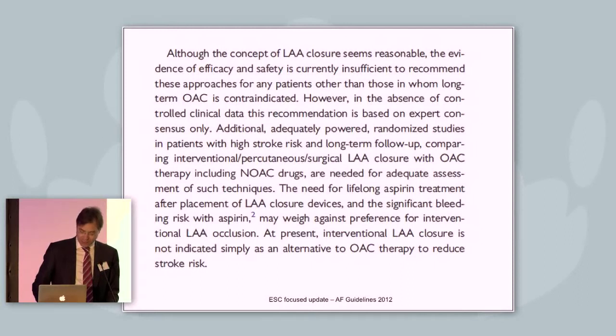The next sentence says: in the absence of controlled clinical data, this recommendation is based on experts' consensus only. I don't fully understand that sentence because we have the PROTECT-AF trial — there is at least one prospective randomized trial — but we need additional adequately powered randomized studies. The guideline also notes the need for lifelong aspirin treatment after placement of LAA closure devices, and the significant bleeding risk with aspirin may weigh against preference for interventional LAA occlusion. We have to keep these patients on aspirin, and this is a limitation. At present, interventional LAA occlusion is not indicated simply as an alternative to OAC therapy to reduce stroke risk.